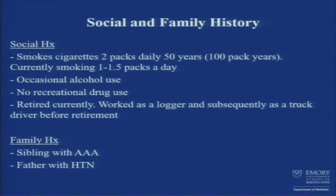Going to social and family history, he smokes about two packs of cigarettes daily for about 50 years. Currently he's down to one to one and a half packs a day. Alcohol only occasionally. No recreational drug use. He's a retired person who worked as a logger and then became a truck driver before he retired.